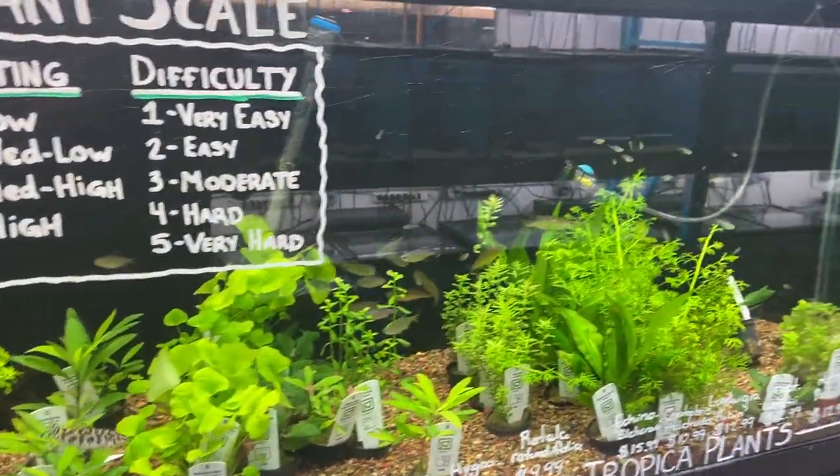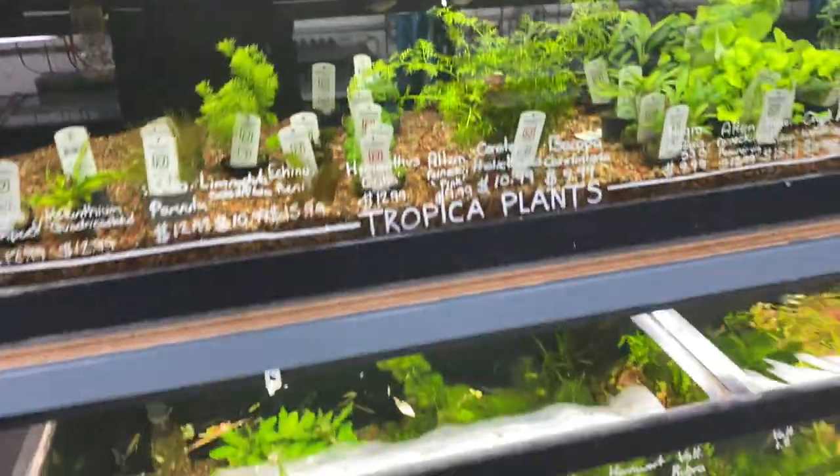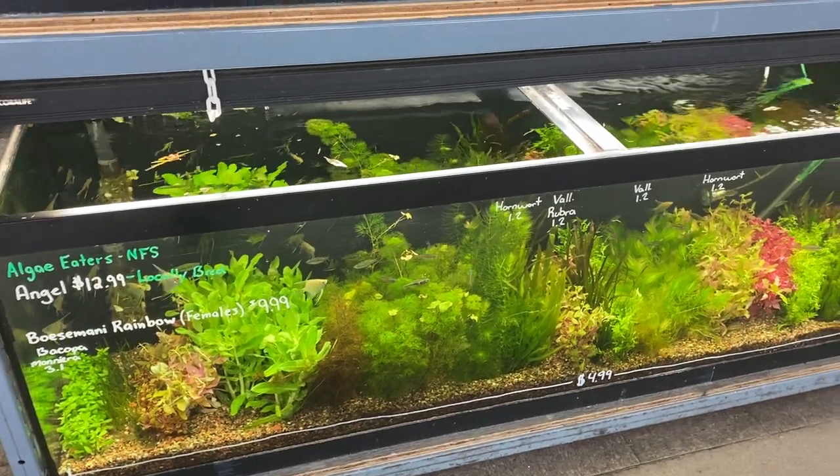We also have our Tropica 1-2 Grow and some red root floaters available as well — some great red color on there. Down in the $4.99 tank there are some Bosmani females and some locally bred angels.